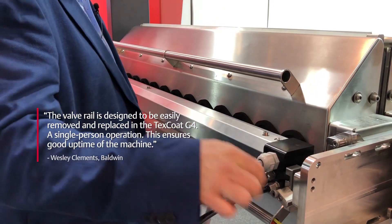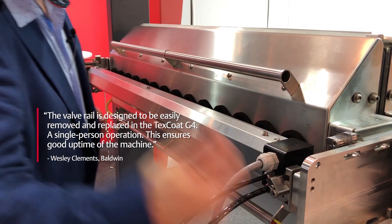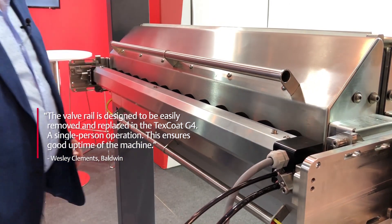The valve rail is designed to be easily removed and replaced in the machine — a single person operation. This ensures good uptime of the machine.